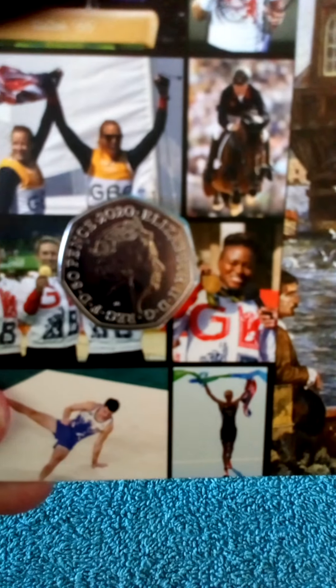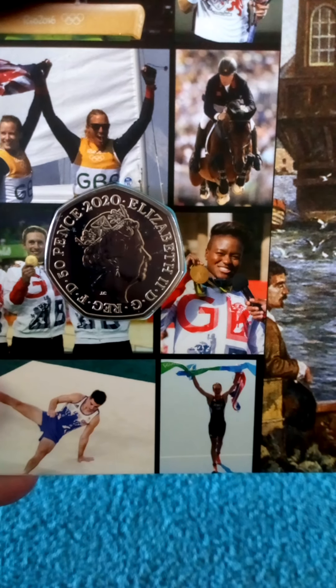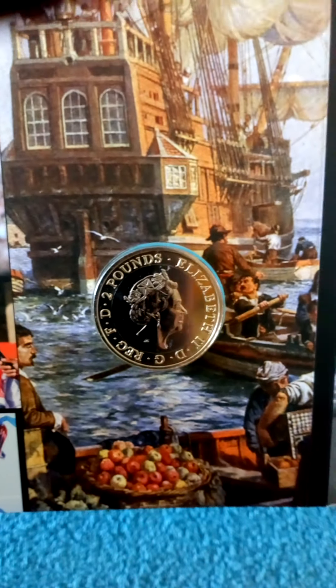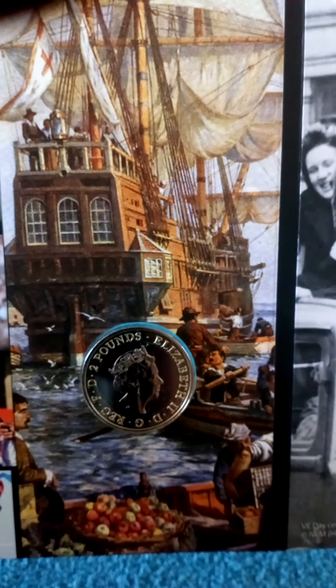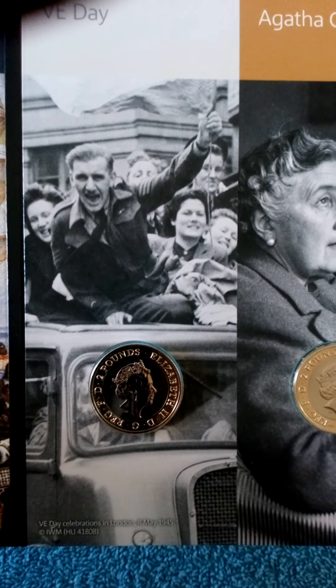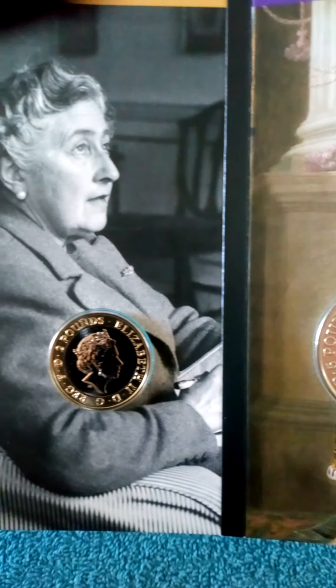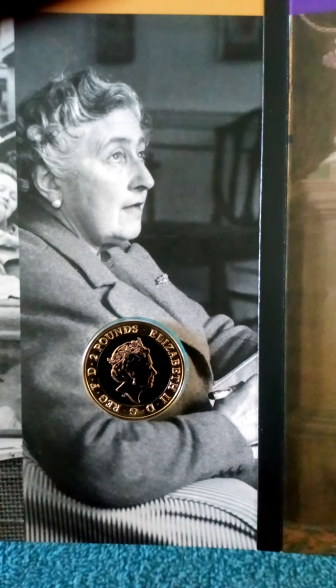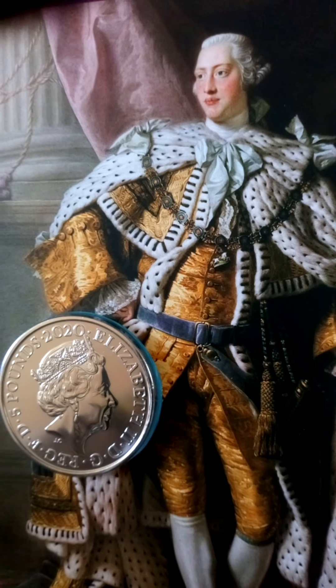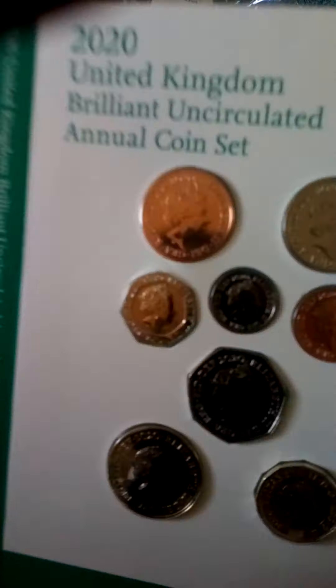I'll have a very quick look at the obverse of these coins. That's the 50p, then the Mayflower - the background is just gorgeous. There's also the VE Day coin, and Agatha Christie herself. Then I think it's the Richard the Third on the five pound coin, and then the definitives.